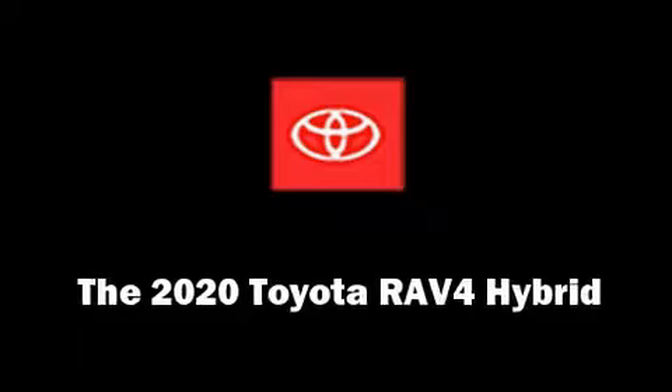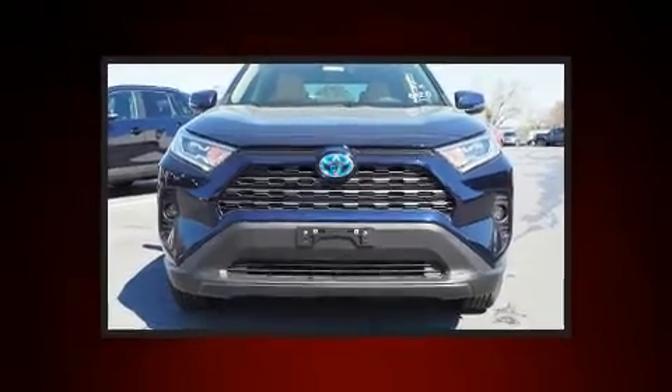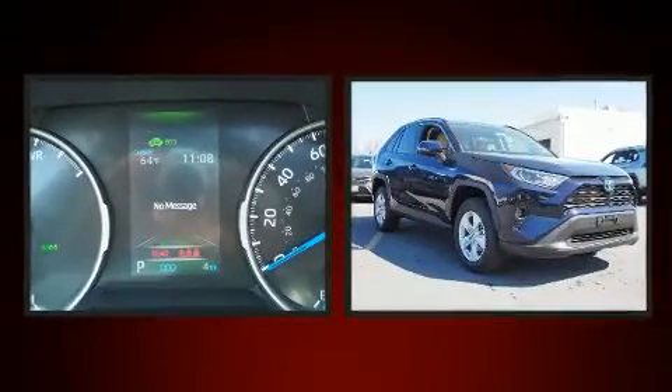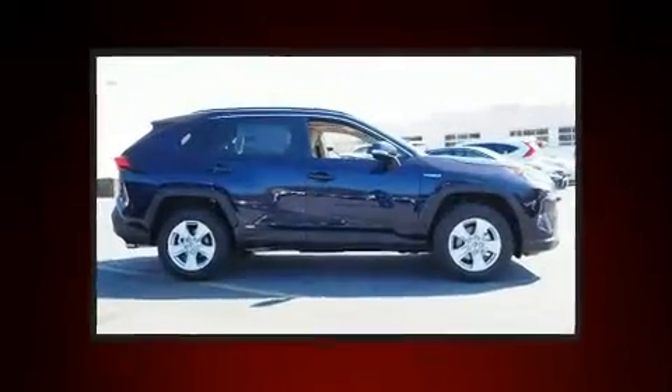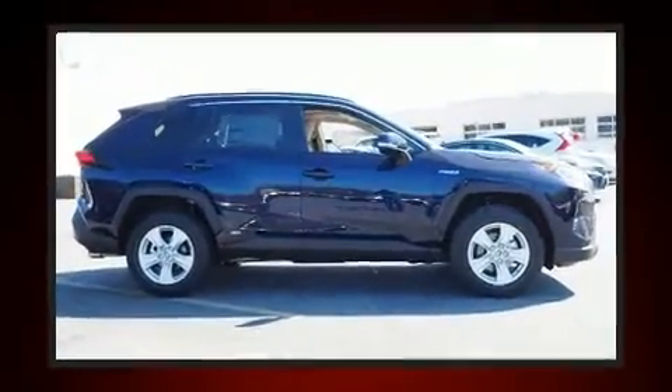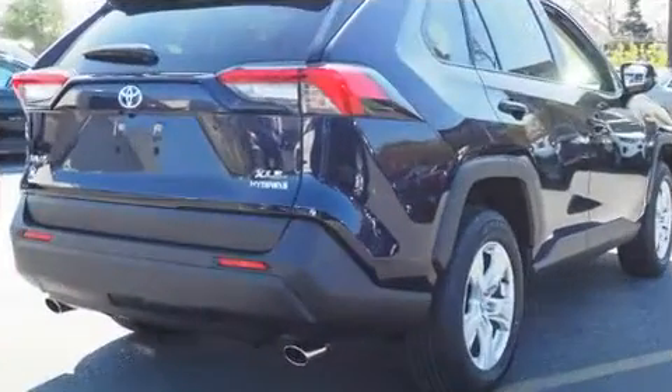Get excited about the 2020 Toyota RAV4 Hybrid. Under the hood, you'll find a four-cylinder engine with more than 170 horsepower, providing a smooth and predictable driving experience. Included features are a power moonroof, turn signal indicator mirrors, and air conditioning.